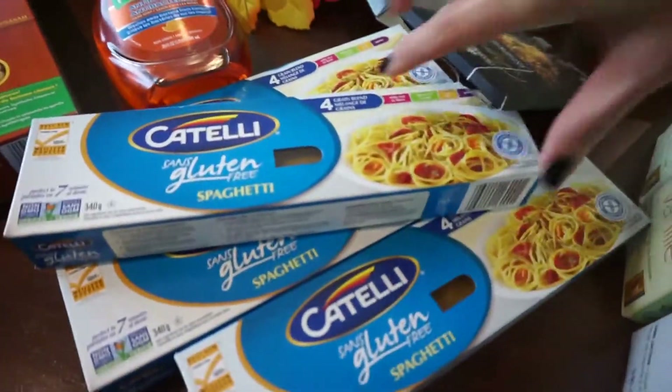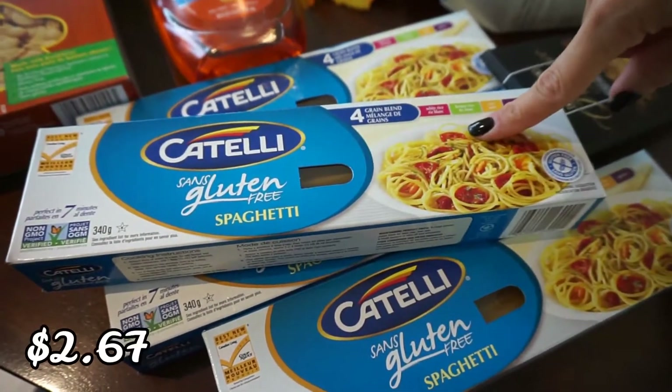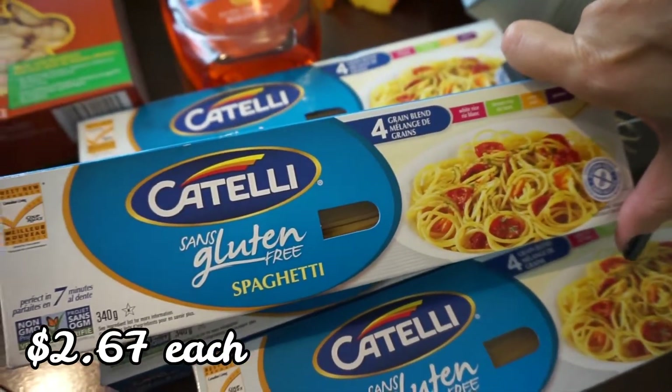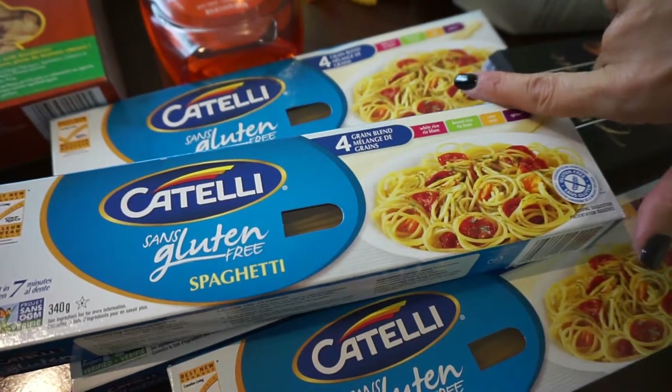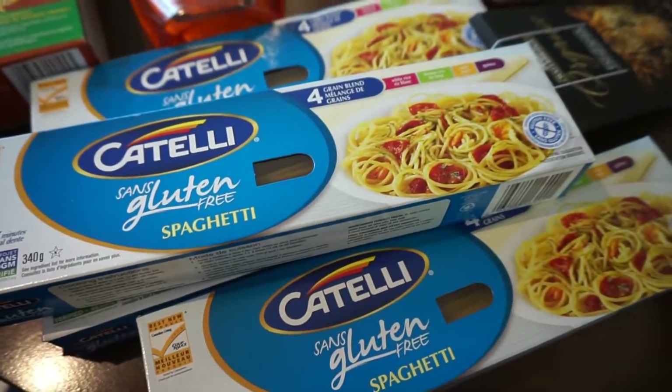I got some gluten-free spaghetti because one of my daughters is gluten intolerant, so this is easier on her tummy. We usually buy brown rice pasta, and when I see this one on sale I'll pick it up too because they will eat it.